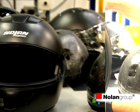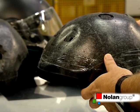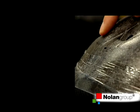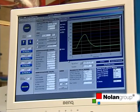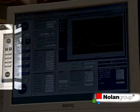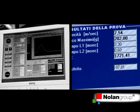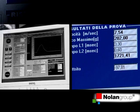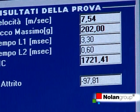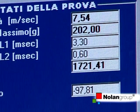The inner shell, in polystyrene foam, has absorbed the residual energy from the impact, thereby limiting rider injury. At a speed of 7.5 meters per second, the result obtained by our helmet is 202 grams as limit to the phenomenon, although the regulation specifies a maximum acceleration of 275 grams and an HIC of 1721, as compared with the 2400 set out by the standard.